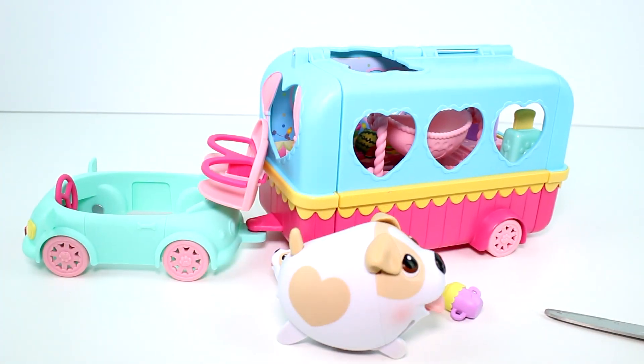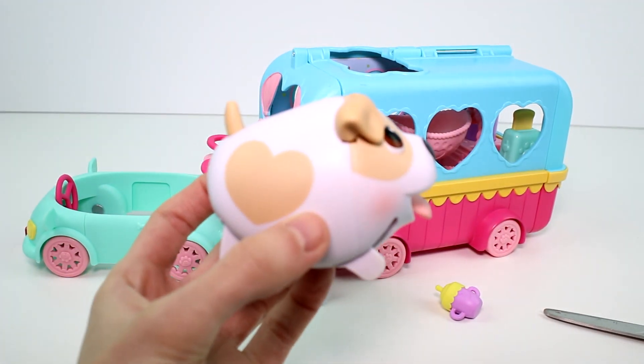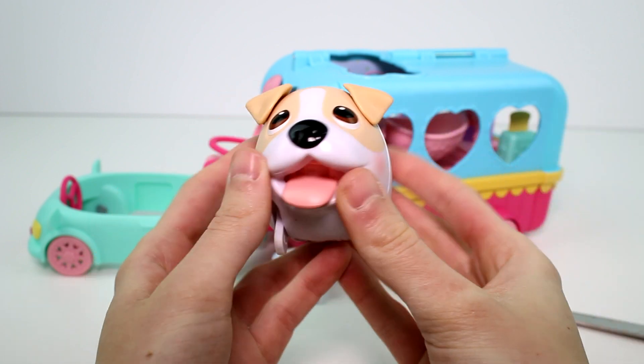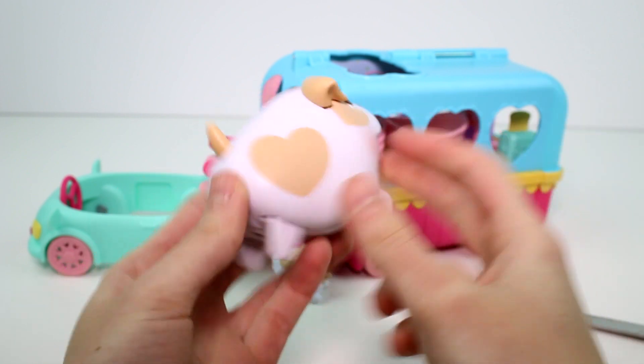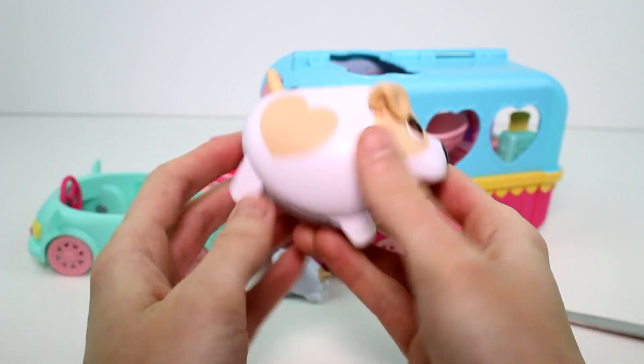Anyway, here we have our camper and puppy. So first let's take a look at the puppy. She has a heart here, and she has her big tongue and blushy cheeks. She just has this one spot on her, and then she has a tan tail just like her face.